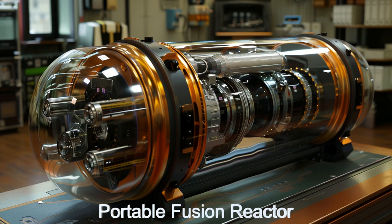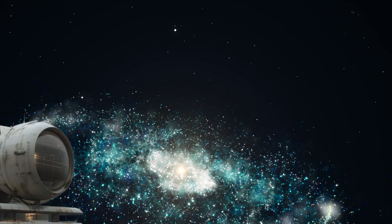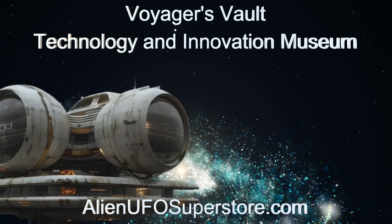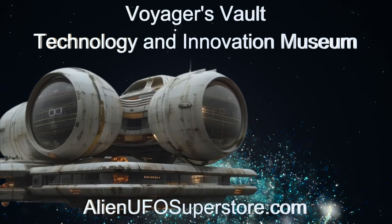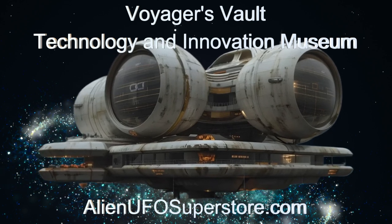Embark on an odyssey when you enter Voyager's Vault, an alien technology and innovation museum. Details can be found in the description below. Don't forget to show your support for the daily spaceship — like and subscribe for daily doses of space exploration.